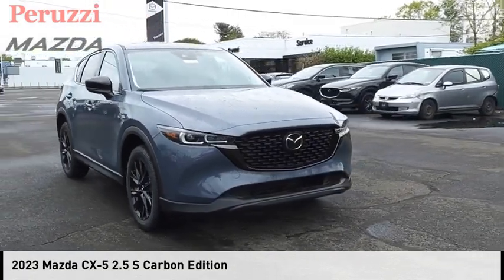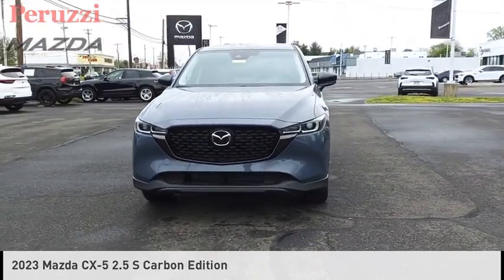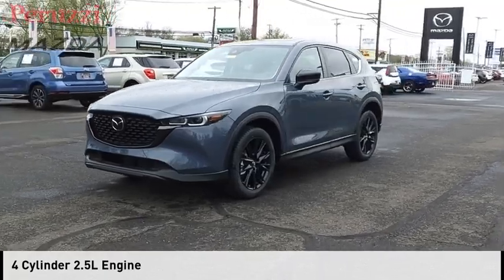Take a ride in the 2023 CX-5. This vehicle is powered by an all-wheel drive, four-cylinder, 2.5-liter engine.